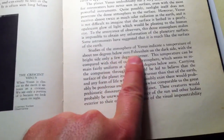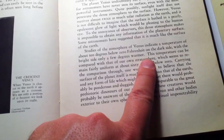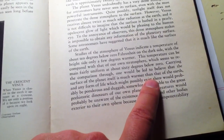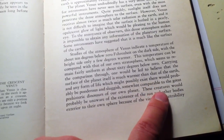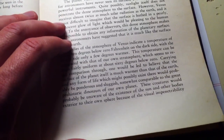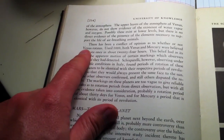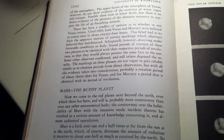Venus was still locked under clouds. They talk about how the atmosphere of Venus indicated a temperature about 10 degrees below Fahrenheit on the dark side, with the bright side only a few degrees warmer — comparable to our own stratosphere. They suggest the surface is much warmer than Earth, and 'any form of life which might possibly exist there would probably be ponderous and sluggish, somewhat comparable to the great prehistoric dinosaurs.' These creatures would probably be unaware of the sun because of the visual impenetrability of the atmosphere. They are also unaware of whether Venus rotates — in fact it does, just very, very slowly, so slowly it appears to rotate backwards.